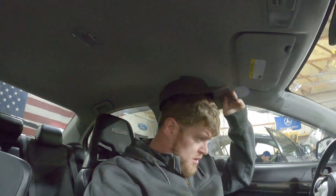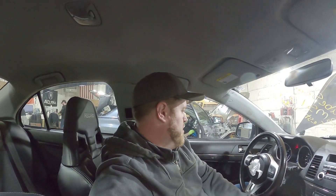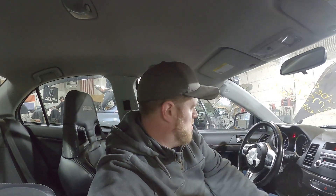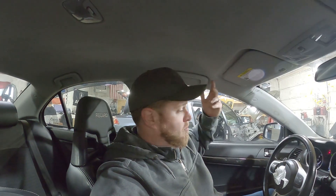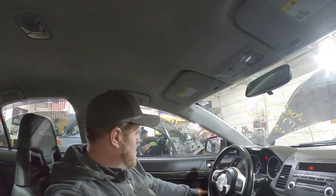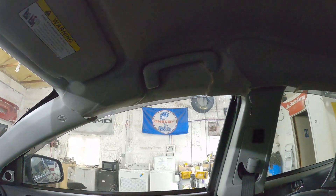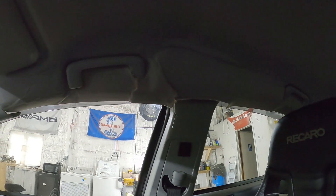Somebody had this thing gangster-leaned. Let's get that transmission tested — drive works right away. Let's start testing some parts. Power windows go down, power windows go up. I see why it was totaled — it blew a roof bag. It all makes sense now. Very expensive, and probably Takata. I'm guessing they couldn't even get one.